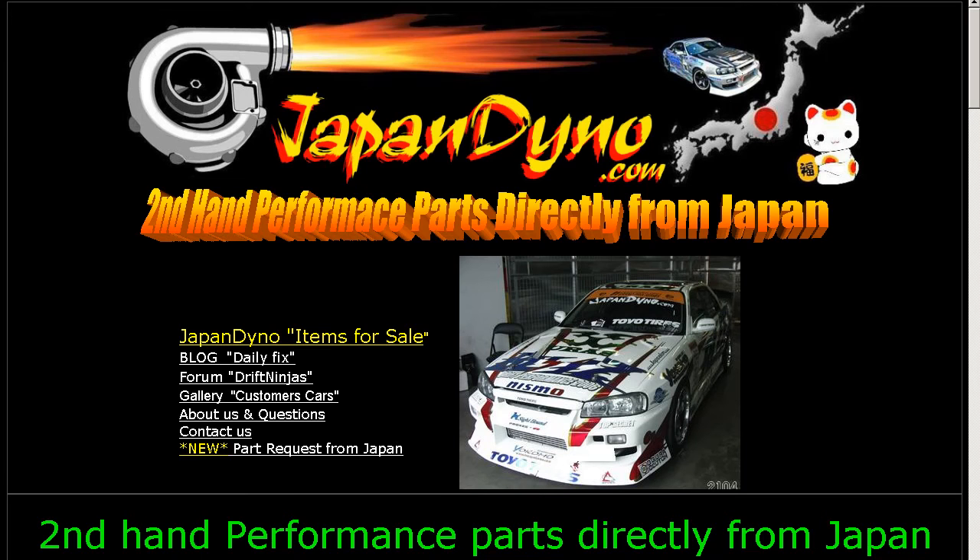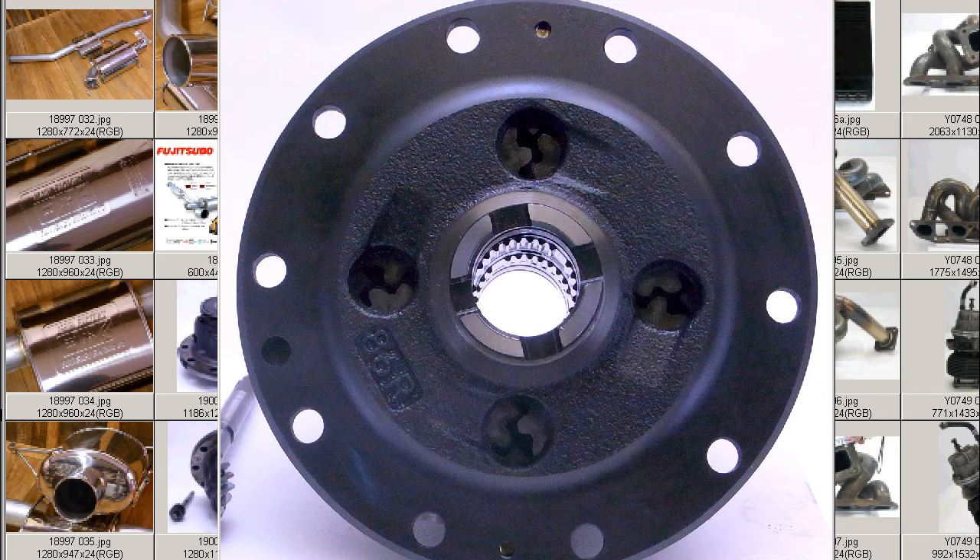Japan Dino — the best of Japan to you. Howdy, this is Andy of Japan Dino, and I have for you a fantastic piece of engineering: the DC-2 Integra Type R 98-Spec Junse LSD.